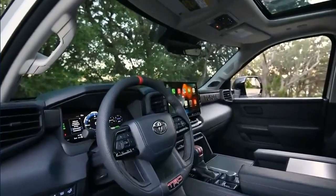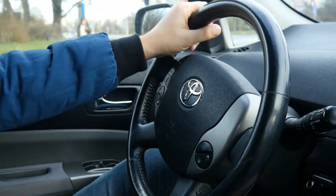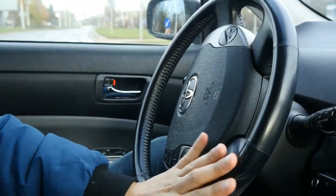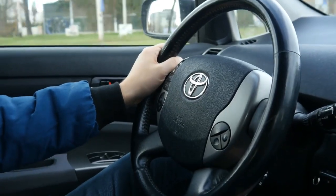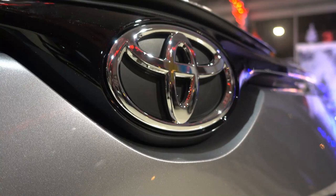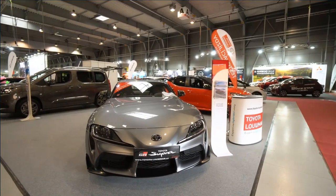The 2023 Sequoia features a standard 8.0-inch or available 14.0-inch infotainment touchscreen and standard wireless Apple CarPlay and Android Auto compatibility. On the bigger screen or the available digital display rear-view mirror, users can look at views from the SUV's plethora of cameras, including a top-down view, rear split view, and trailer hitch view. Toyota is also offering for the first time available power folding, extending, and retracting tow mirrors. Built-in navigation is offered on a subscription basis.